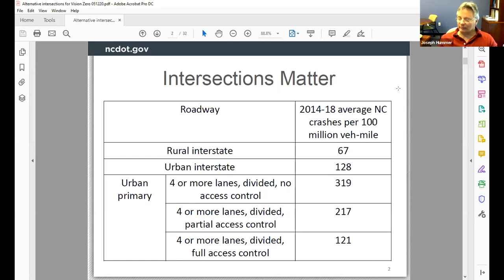So intersections matter. These are crash rates per 100 million vehicle miles. In the middle of the slide, you can see four-lane or more divided with no access control: 319 crashes per 100 million vehicle miles. Compare that to interstates with less than a third of that crash rate. Roads with partial or full access control also show less than one third of the crash rate. Access control means no intersections — intersections matter by about a factor of three.